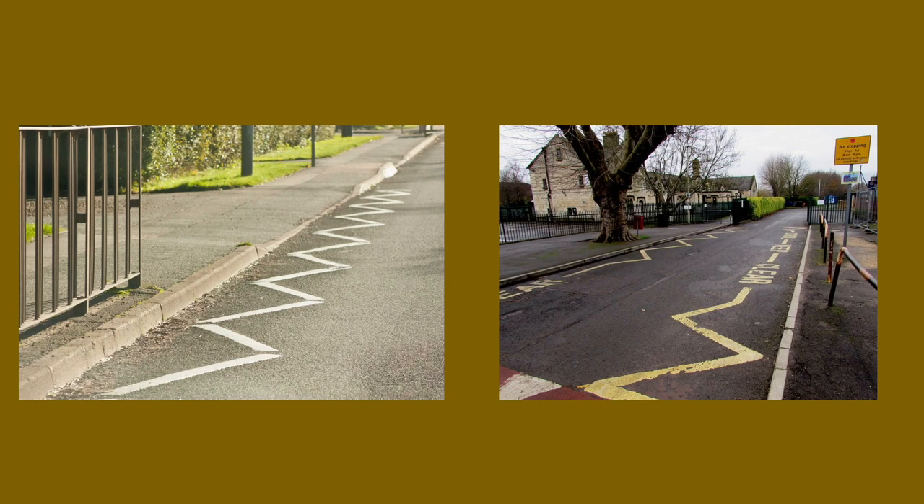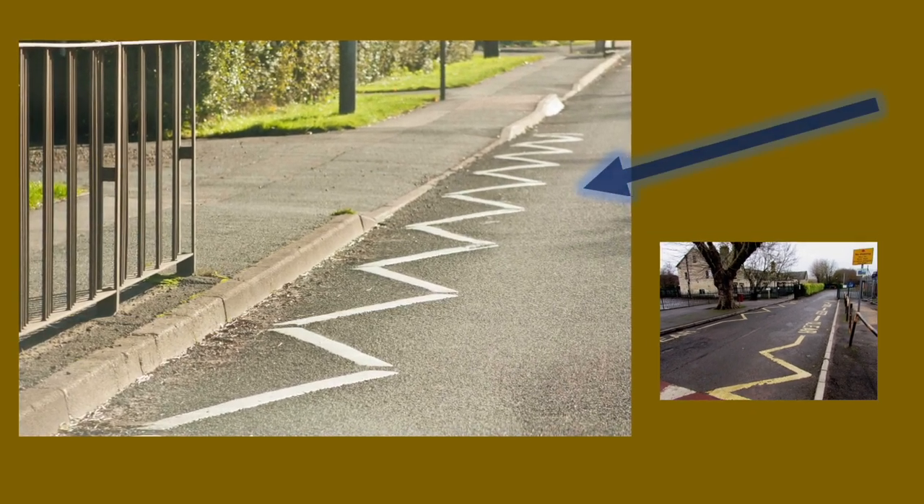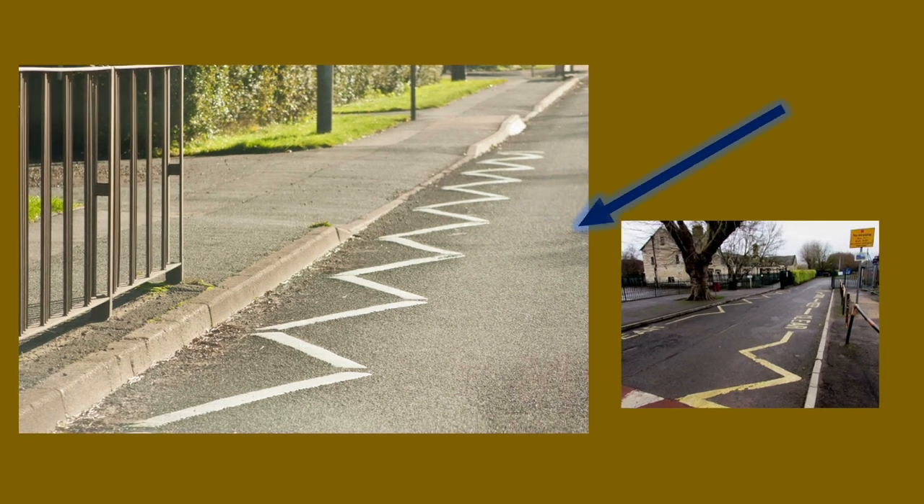Zigzag lines often come in two colours — white and yellow. The white zigzag lines typically appear before a crossing, letting you know that you can't park here and you can't overtake. It is really dangerous to do so.